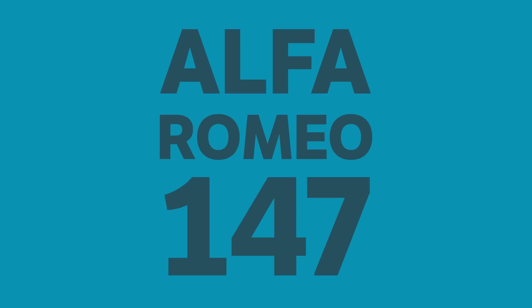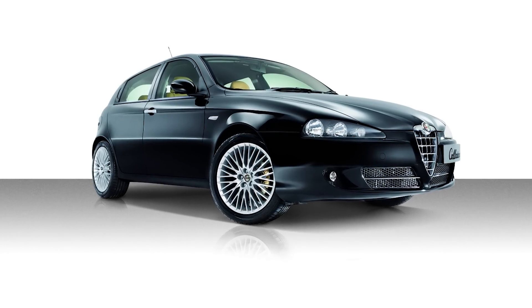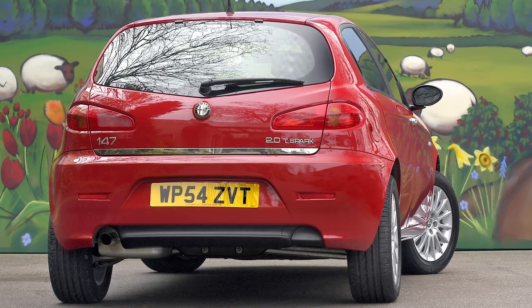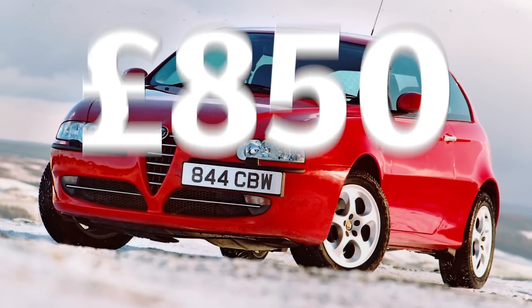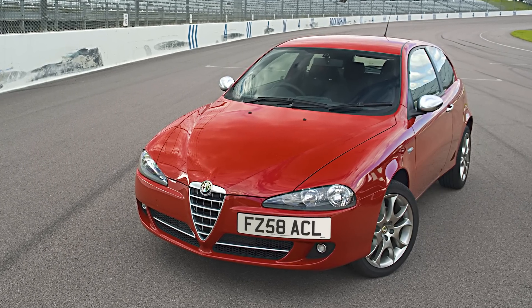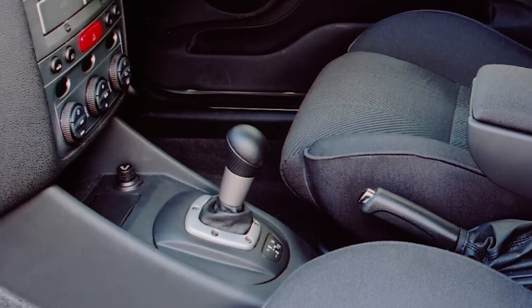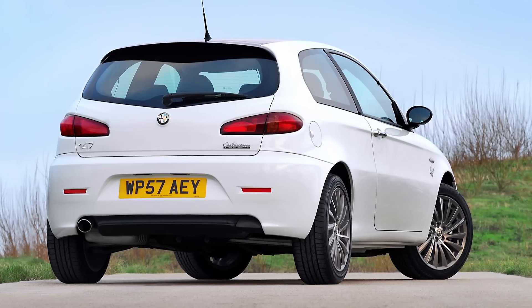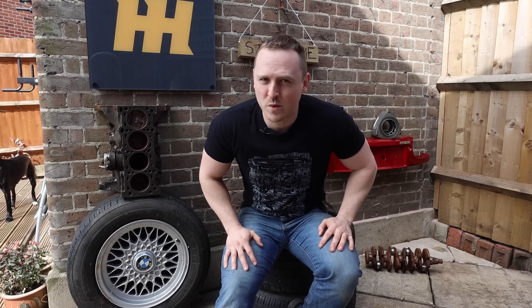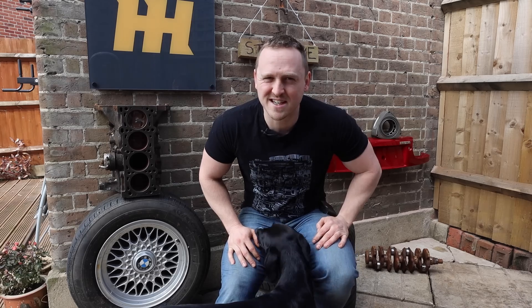Alfa Romeo 147. With ancient underpinnings and iffy build quality, the 147 is hardly Alfa Romeo's finest work. But with prices now at rock bottom, this pretty hatchback looks tempting. Prices for a 2-litre T-Spark with 150hp start at around £850, and we're starting to see the sleeker post-facelift 147s drop below the £1,000 mark. Avoid the Selespeed semi-automatic gearbox like the plague, and make sure the cam belt on the twin-spark petrol engine was changed when it should have been — otherwise very bad things might happen under the bonnet. You could of course spend upwards of £9,000 on the best front-wheel-drive car I've ever driven: the 147 GTA.